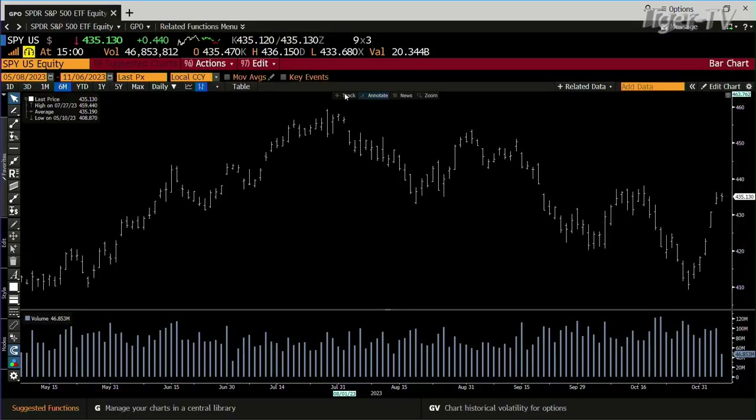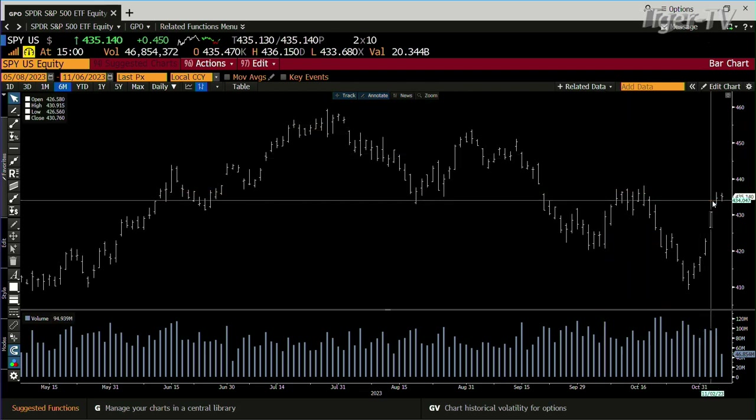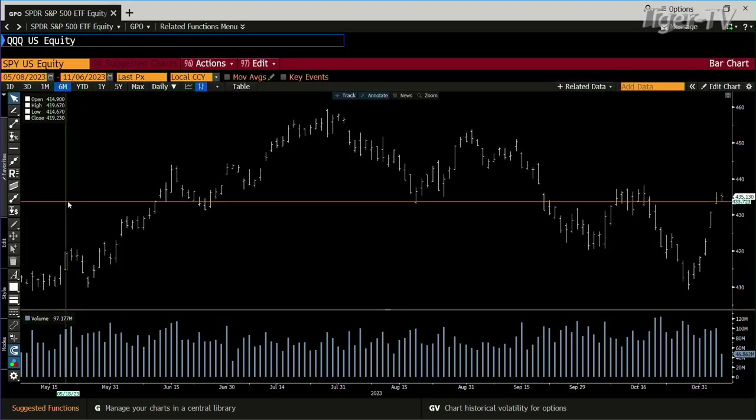We'll get over and take a look at the market, folks, and this totally makes sense. It took a huge amount of energy to do what the market did last week, meaning it expanded with conviction. So what you have out here, you're building bars now. If we take a look at the SPY, you're up 45 cents, sideways move — no price destruction, just going sideways with light volume, 46 million shares traded.